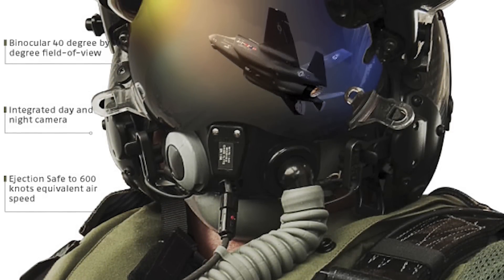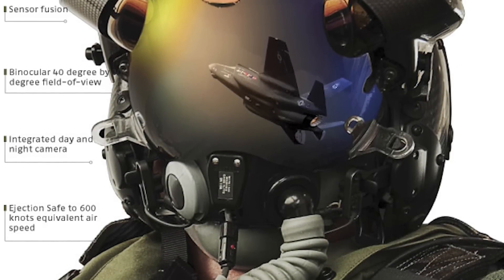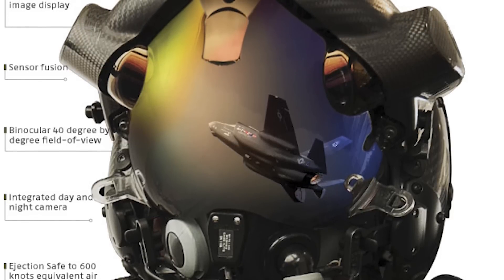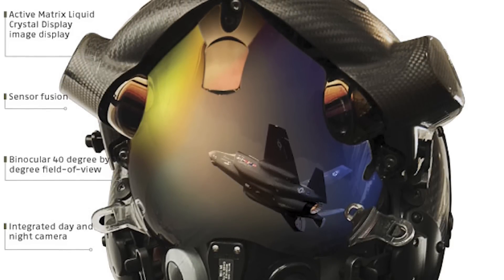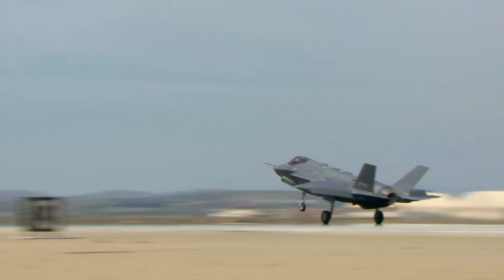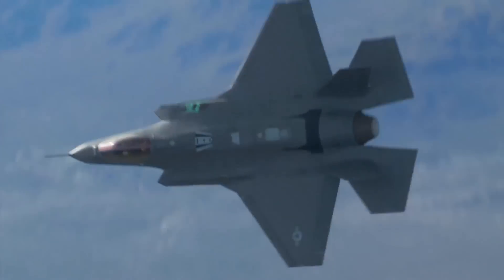The Lightning's HMDS is considered to be the most advanced helmet system in the world. Along with the standard helmet display system, the HMDS fully utilizes the advanced avionics and sensor fusion built into the F-35, providing the pilot with video imagery in day or night conditions.